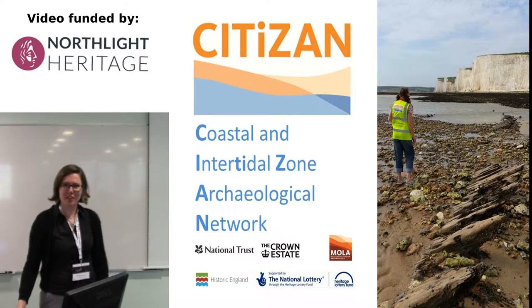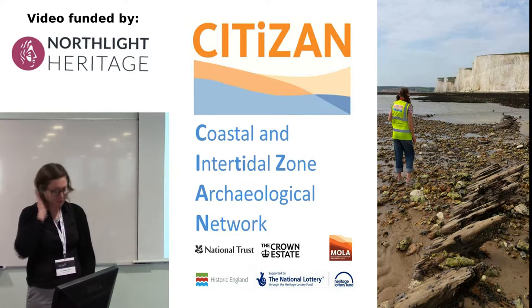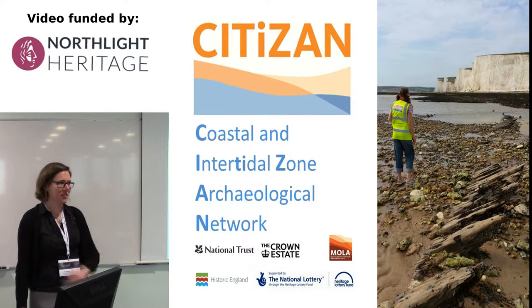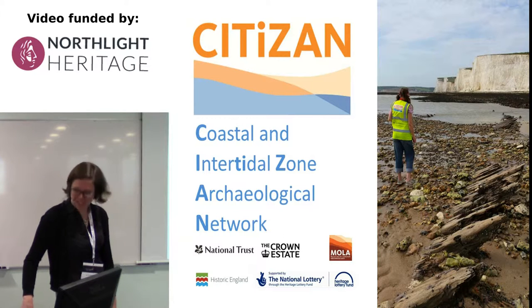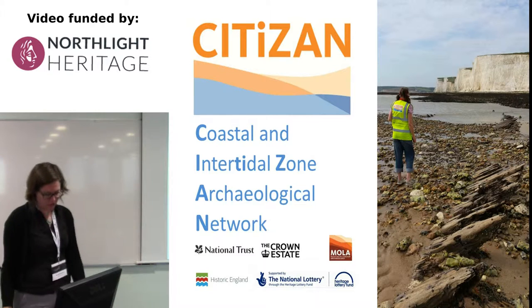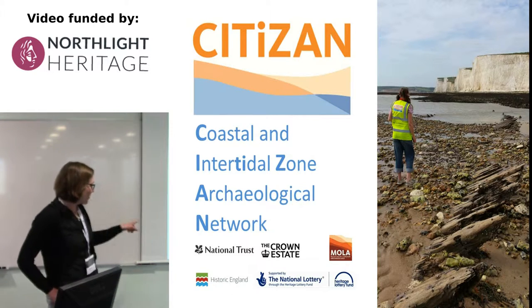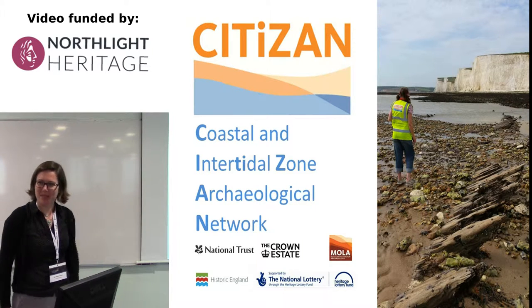Hi, I'm Stephanie. I'm a project officer for CITIZAN, and that stands for Coastal Intertidal Zone Archaeological Network, as I'm sure all archaeologists are very into acronyms. We're funded by the Heritage Lottery Fund with support from National Trust, Crown Estate, and Historic England. So I'd be remiss of my duties if I didn't mention them at least a couple of times.